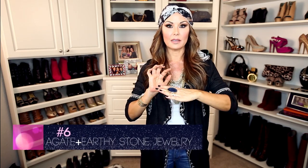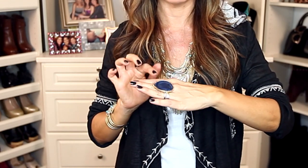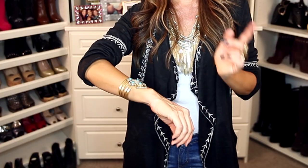The last accessory I think we all need in our wardrobe for fall is beautiful earthy stones. I love a big statement ring — this one is a gorgeous deep blue. Blue is a really hot color for fall, or turquoise, and a great cuff. If you've been wearing turquoise this past spring, keep pulling it out — it just adds that exclamation point to your seventies look.